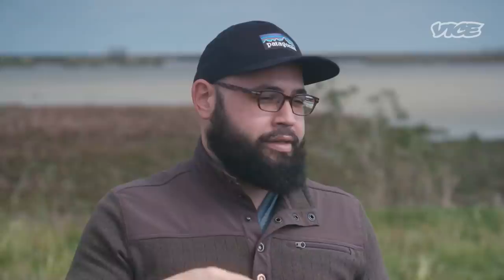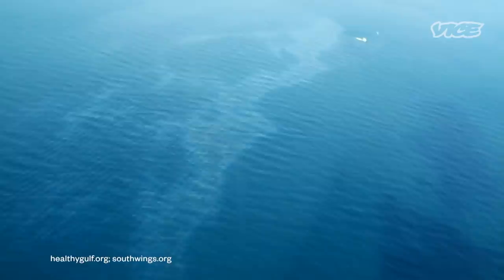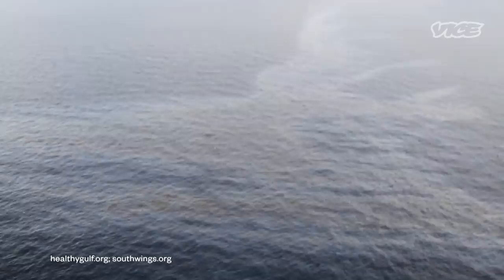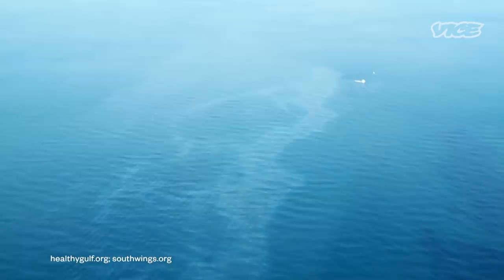Someone saw it on radar and called us to go fly over it to check and see if it was actually something. And sure enough, there was a miles-long slick of oil. We asked the Coast Guard, hey, what is this over here? This doesn't look like BP. And they're like, oh, that's just Taylor — it's just two to three gallons a day. Which at that point raised red flags immediately for our guys. Because two to three gallons of oil doesn't leave a 10-mile sheen on the surface of the water. It was kind of ridiculous, the discrepancy between what we saw and what Taylor was reporting.